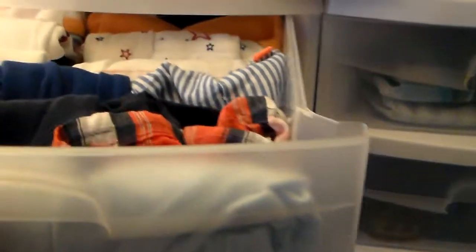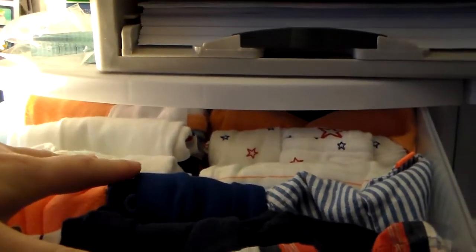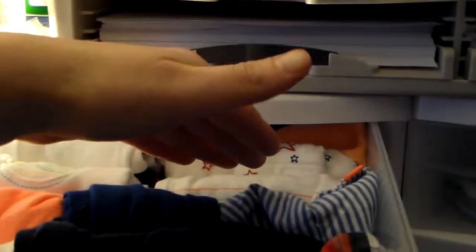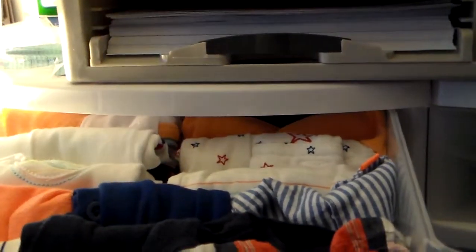I really showed you basically everything that's in these drawers, but I'll do that again for those that didn't get to see. So this is summer stuff — basically outfits that are for summer, like shorts with onesies that have a t-shirt, or just t-shirts and shorts. This is all summer stuff.